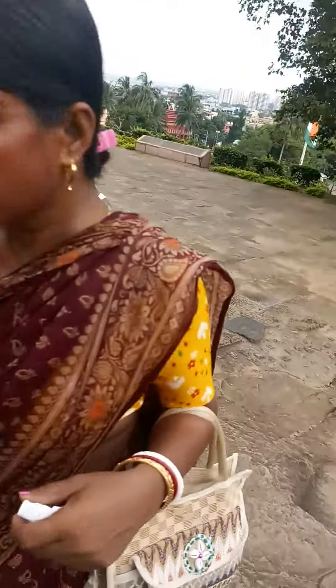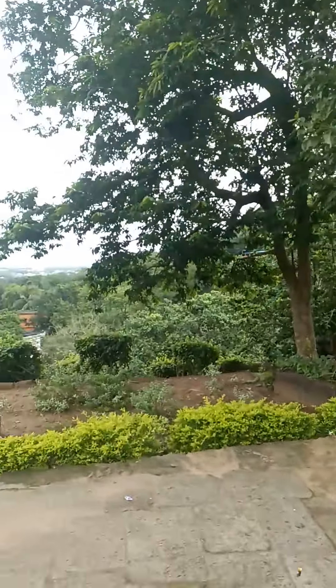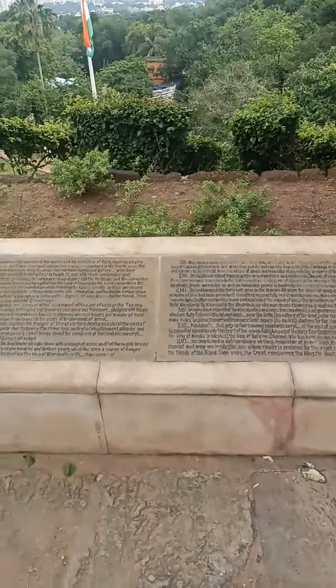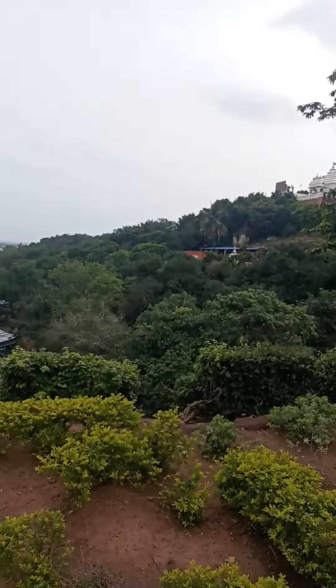Hello everyone. Here, Udaygiri, Khandagiri — we have explored. I have explored personally completely. So lots of things to see over here. There is Udaygiri on the other side.